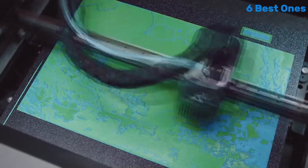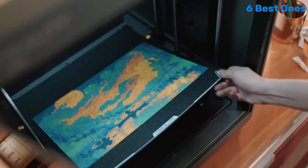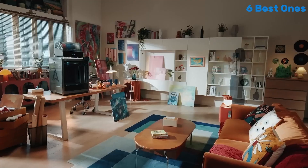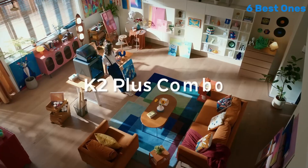Another impressive aspect of the Creality K2 Plus Combo is its stability during operation. The sturdy construction minimizes vibrations, ensuring that your prints come out precise and accurate. The printer also features a robust cooling system.